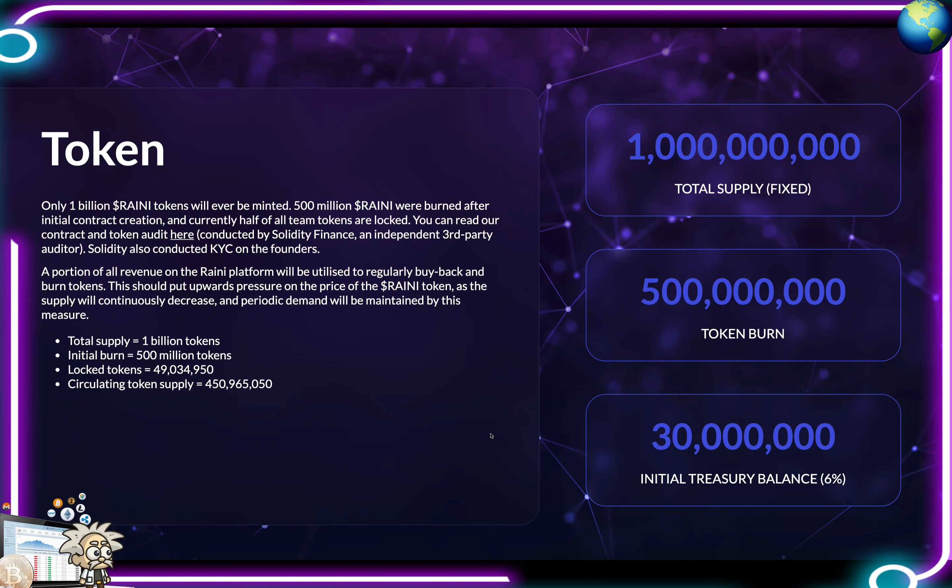Examining their tokenomics: only 1 billion Rani tokens will ever be minted. 500 million Rani were burned after the initial contract creation, and currently half of all team tokens are locked. Total supply is 1 billion, with 500 million initially burned, over 49 million locked, and a circulating supply of 450.9 million tokens. By conducting monthly buybacks and burns of the Rani token using a portion of all ongoing revenue, Rainicorn will add both buy and sell side pressure on the Rani token, thereby driving further value to holders.